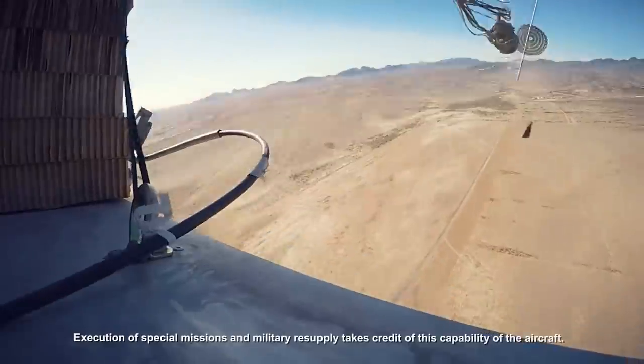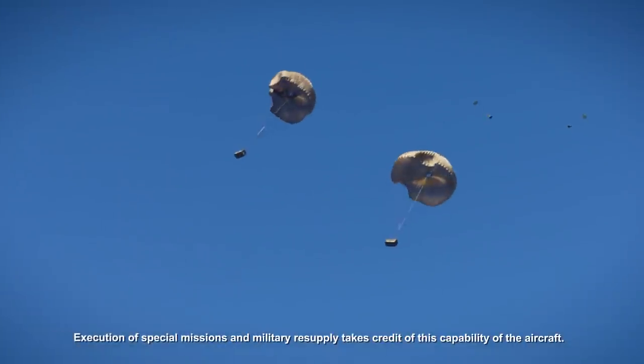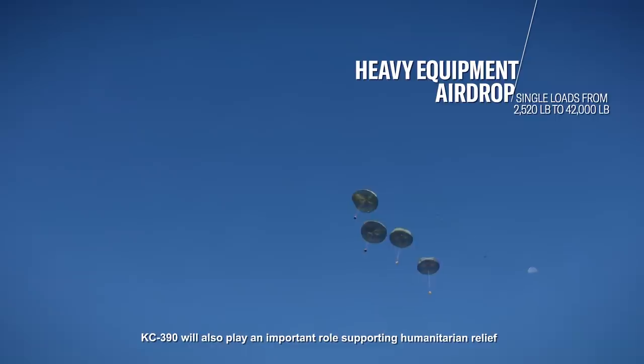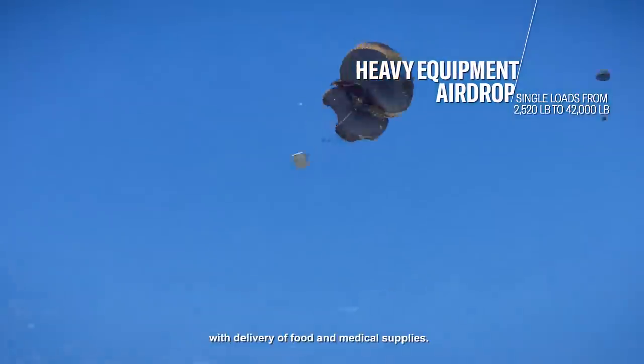Execution of special missions and military resupply takes credit of this capability of the aircraft. KC390 will also play an important role supporting humanitarian relief with delivery of food and medical supplies.